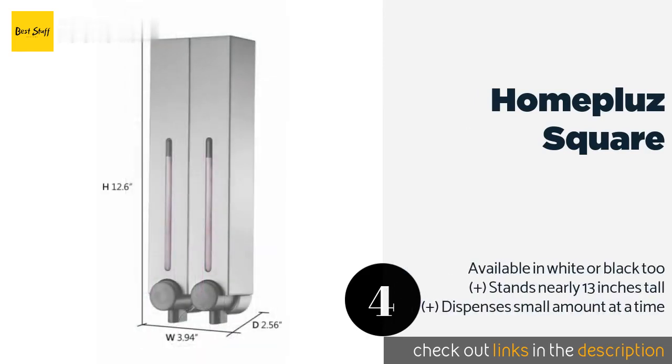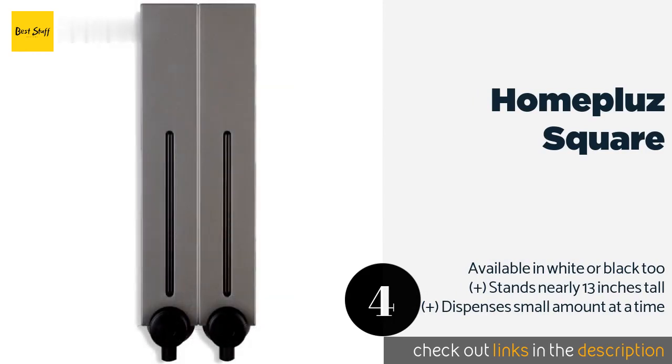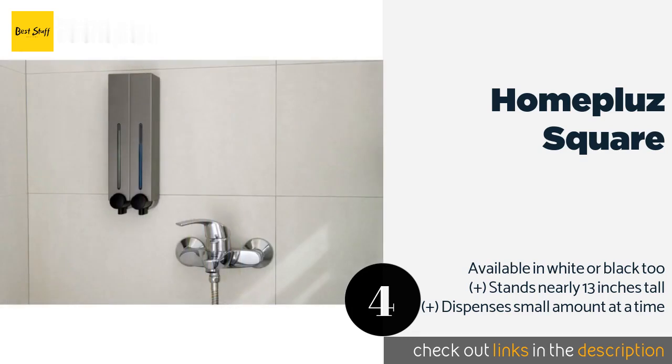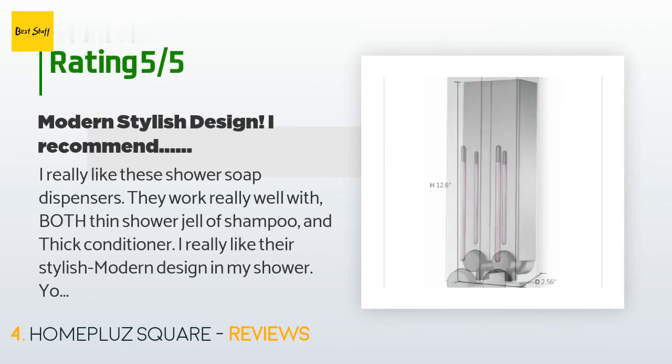The number four is Home Plus Square. Whereas many models are eye-catching, the Home Plus Square is modest and blends in well with its surroundings. Although it has a gunmetal gray finish, it's actually made from ABS plastic that can handle a wet environment. This product is available on Amazon for $26 and is rated 3.9 stars from 83 customer reviews.